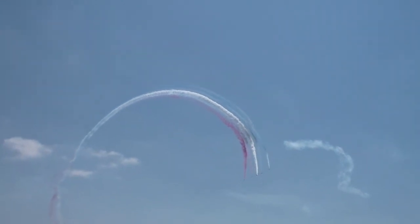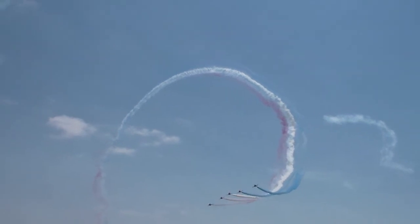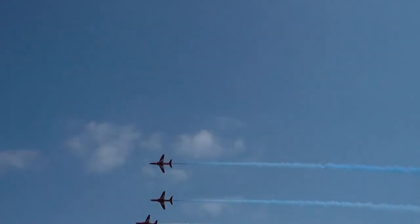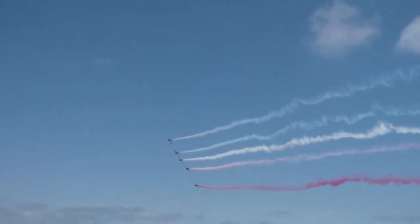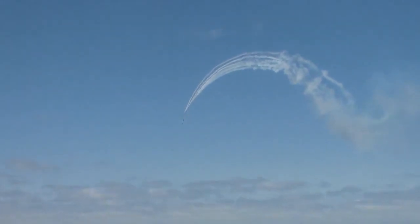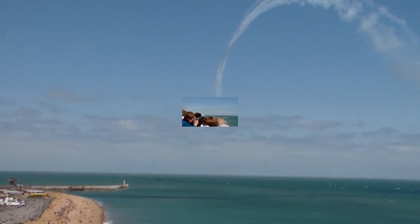The smoke changes with the wind, as I mentioned. The coloured smoke is created simply by injecting diesel fuel into the aircraft's 400-degree engine exhaust, and that causes the vapour to rise.